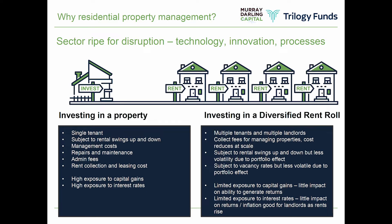With people who buy investment properties, the general characteristics — as you can see on the slide — are: generally a single tenant, you're subject to rental swings directly on your property, you've got management costs, repairs and maintenance, renovations and upgrades, and you sometimes have to pay money to collect rent from your underlying tenant. You do have high exposure to capital gains swings and interest rate swings. Those yields in Australia at the moment, your after-costs, are sitting around 3%.